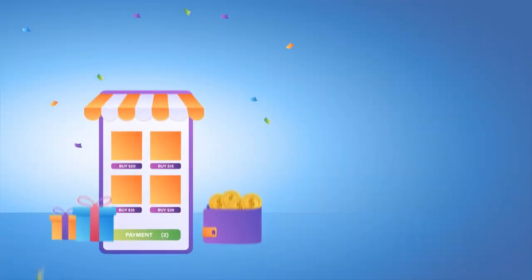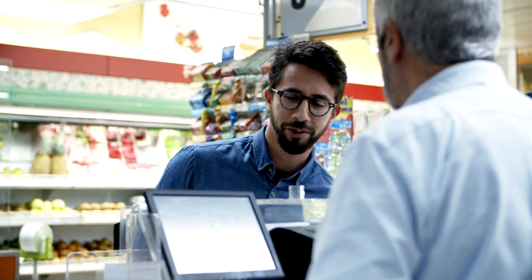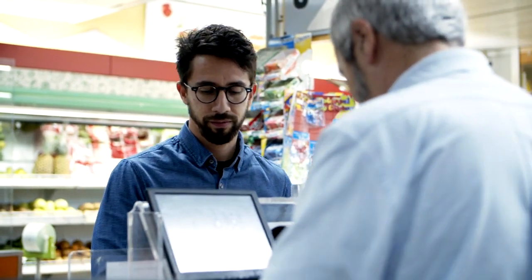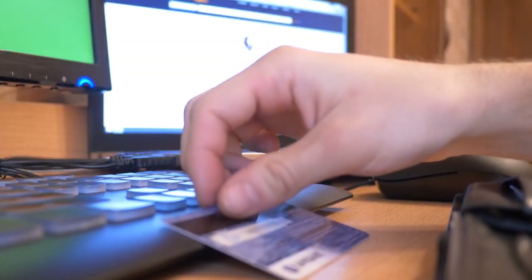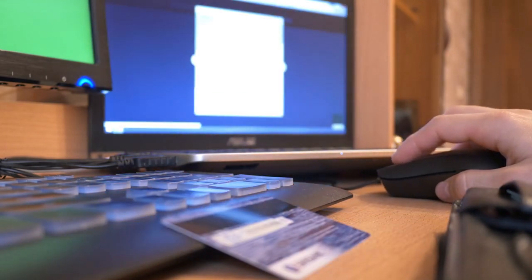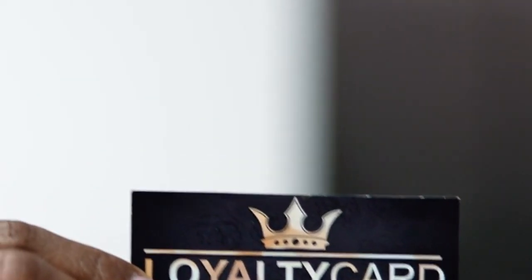Hack 9: Utilize cashback and rewards programs. Take advantage of cashback credit cards, loyalty programs, and couponing apps to stretch your dollars further. Maximize rewards by using credit cards strategically for purchases you would make anyway and paying off the balance in full each month to avoid interest charges. Additionally, be sure to redeem any rewards or points regularly to avoid letting them expire unused.